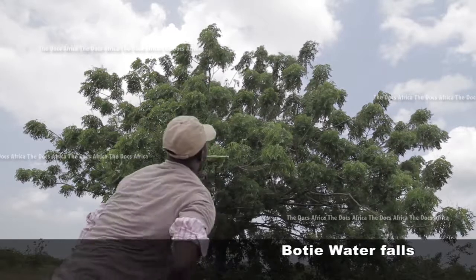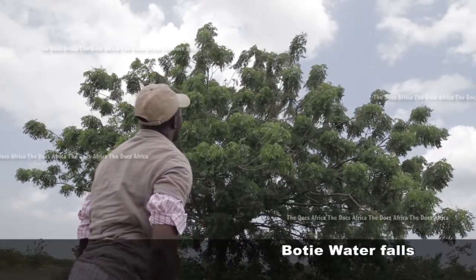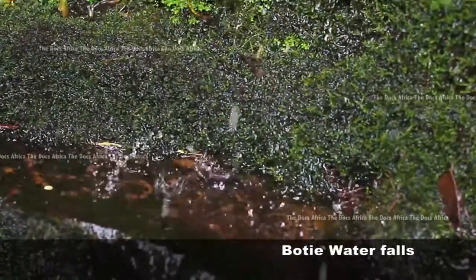The spectacular sceneries that would behold you as you make your way through the tropical rainforest, which harbors the falls, is the perfect tourism experience. The Boti Falls is the pride of the eastern region.